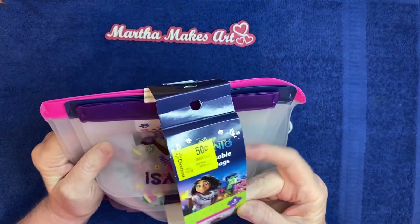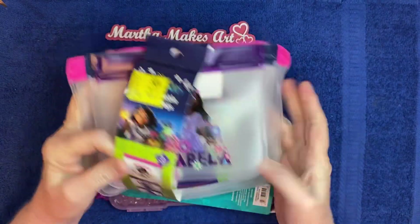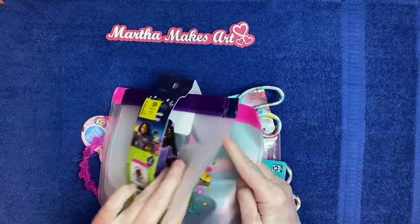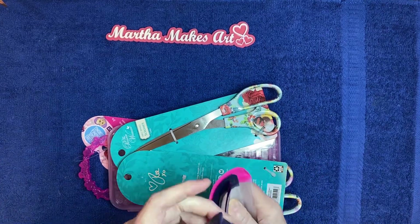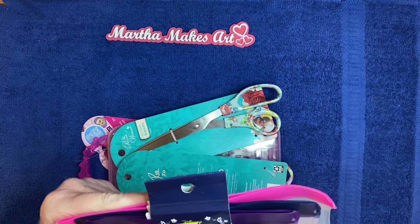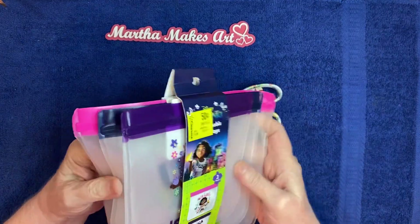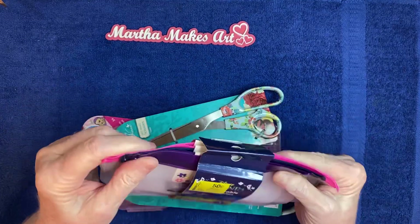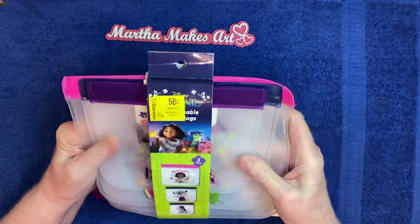The last few times I went I found these cute little pouches with the Disney character Isabella. You get a small one, this one has Louisa, and this one has Mirabelle. I'm not going to take them out because I might gift them to someone. It's from that movie Encanto — I've never seen it, but it's very pretty colors, very well made, great for sending happy mail. It was only 50 cents for three of them — can't beat that.